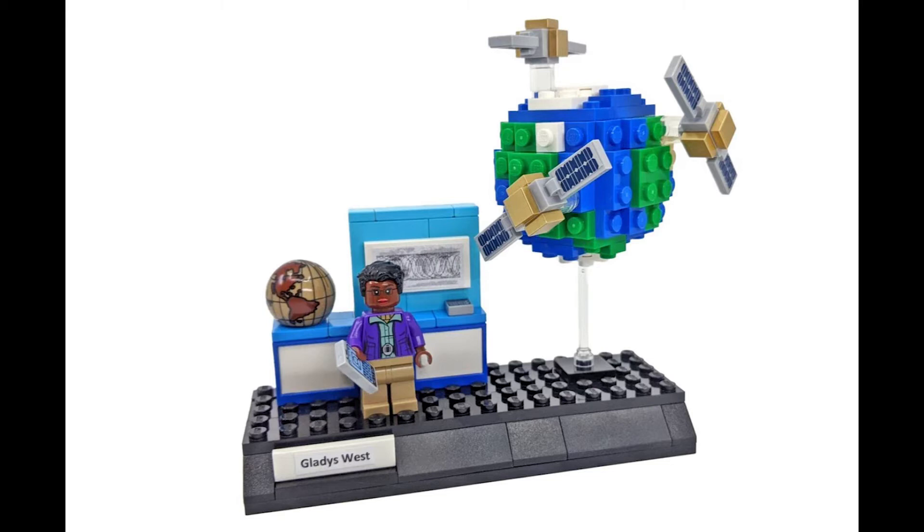Next we have Gladys West. West is best known for her work in developing the Global Positioning System — GPS. In her vignette she is seen with a GPS model and an office scene featuring a globe and GPS tracking data.